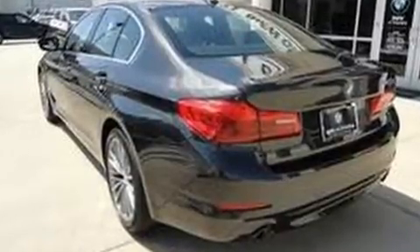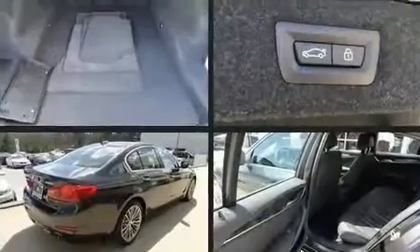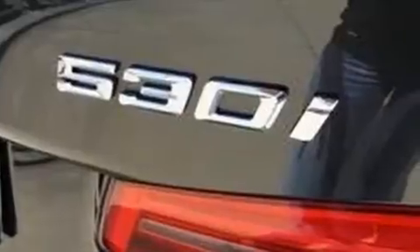BMW infused the interior with top shelf amenities such as a power seat, automatic dimming door mirrors, power moonroof, turn signal indicator mirrors, remote keyless entry, and power windows. Everything is where it ought to be, from the dashboard controls to the door locks and window controls.